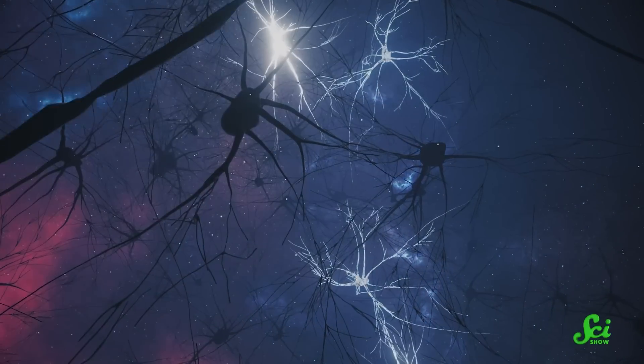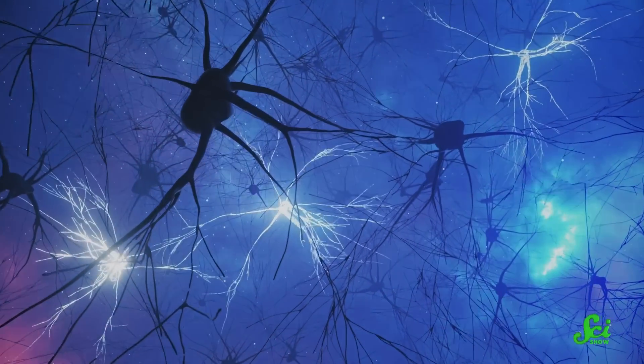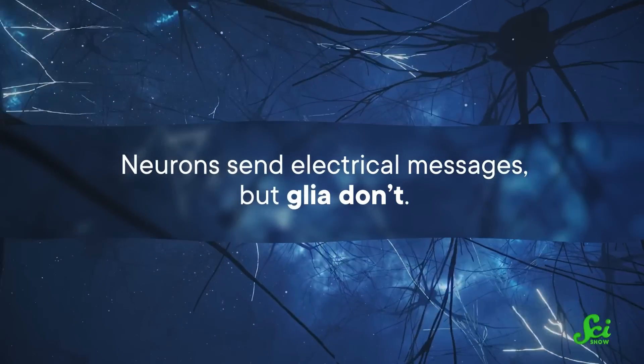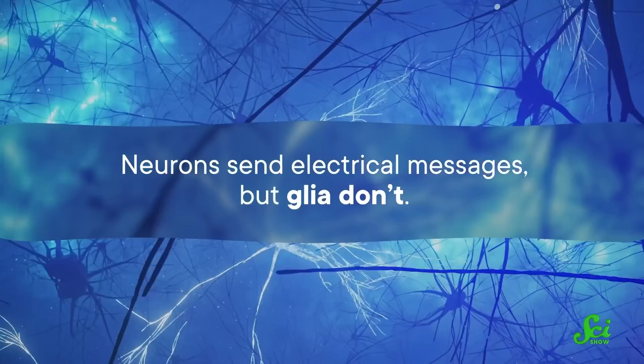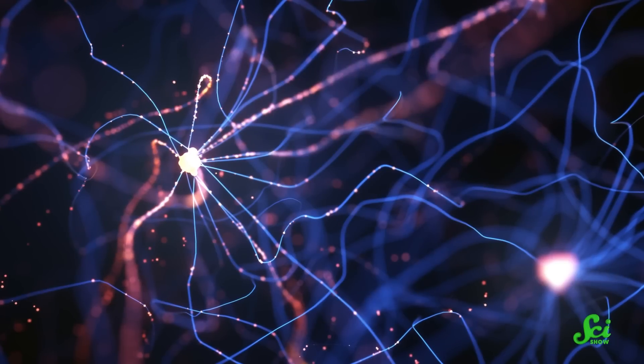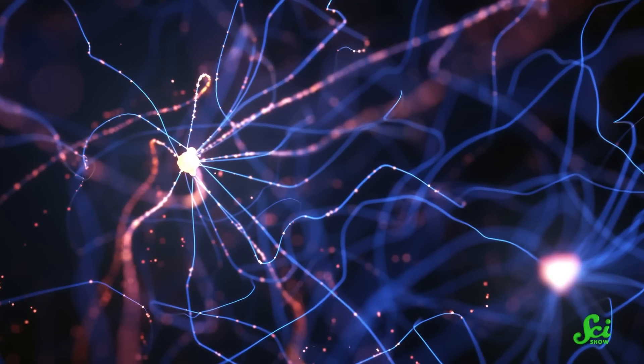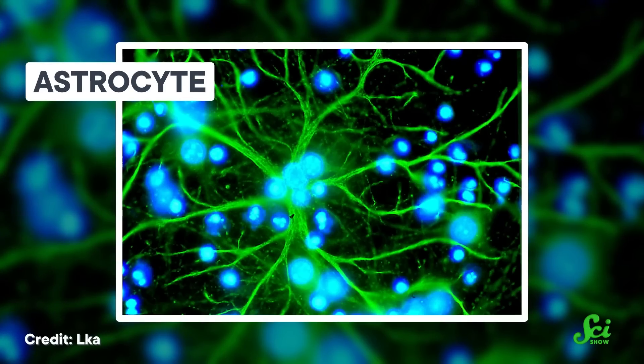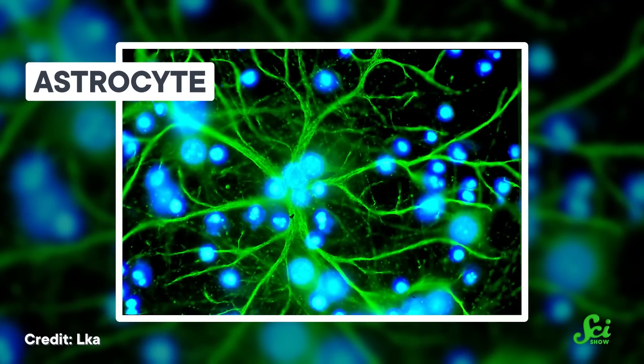Neurons and glia were identified around the same time, but neurons got all the attention, in part because of the tools and trends at the time. Starting in the late 1700s, physicians started learning about electrical currents conducted by nerve cells. And neurons send electrical messages, but glia don't. They figured that if that's the case, then neurons must be doing all the work, and glia must just be there for support — basically packing peanuts providing physical support to the neurons.